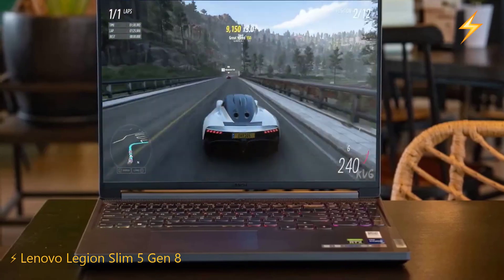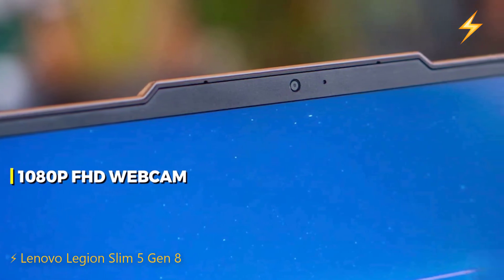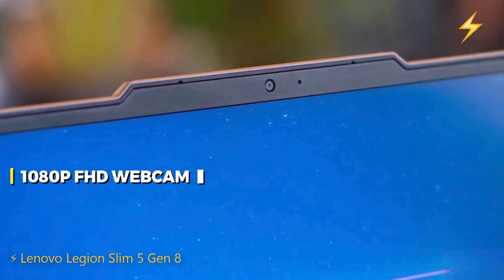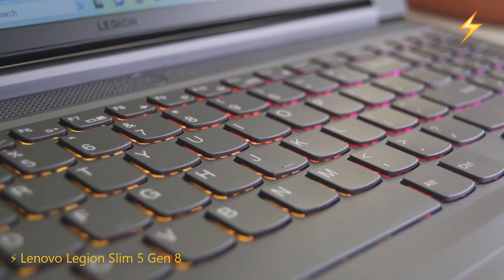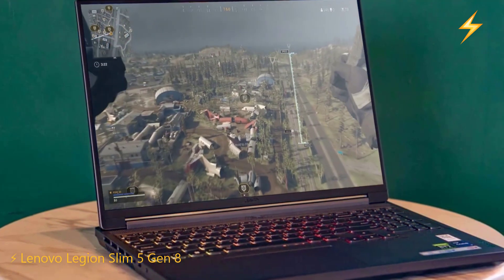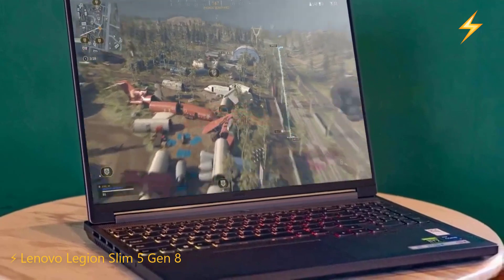Considering it's a gaming laptop, this is pretty good. It also features a 1080p FHD webcam with dual microphones and an e-camera shutter. The keyboard is full-sized with RGB backlighting, and it has a large and smooth touchpad. Additional features include Wi-Fi 6E, Bluetooth 5.1, and a three-month Xbox Game Pass subscription.